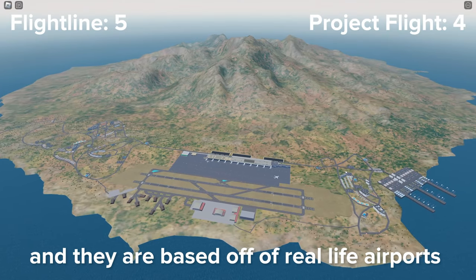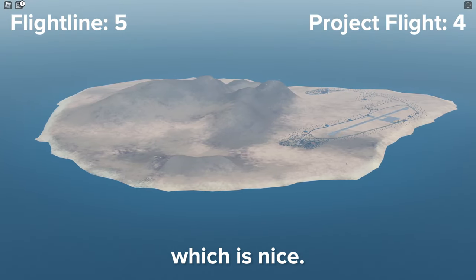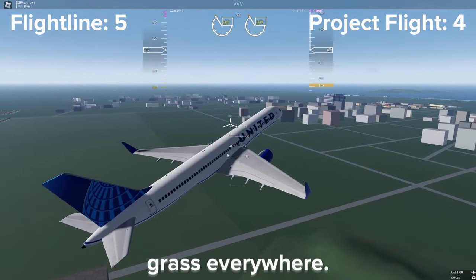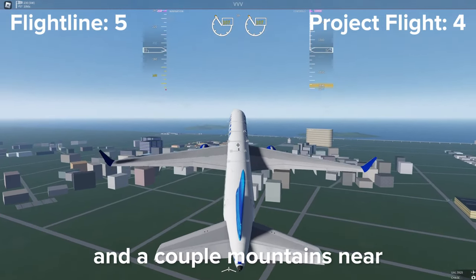Project Flight's map has more airports and they are based off real life airports and islands. The islands have different biomes which is nice. Meanwhile, in Flightline it looks like it's just two rectangles split up by a big river. There is no biome diversity with grass everywhere. It is mainly flat except for the city and a couple of mountains near Wellens Hall Square.